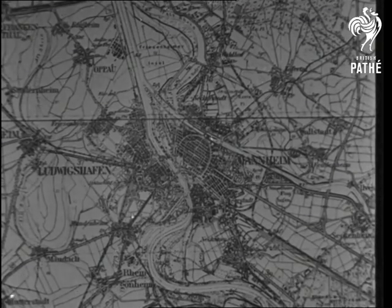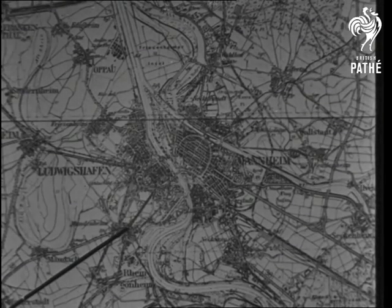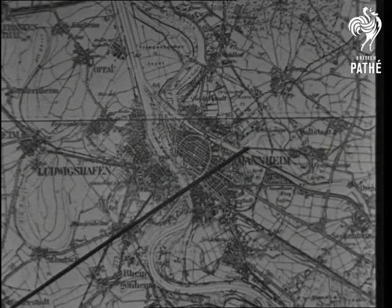And here marked by a black line is the path of the aircraft which is carrying the film cameras. It flew over the target on a heading of 070.